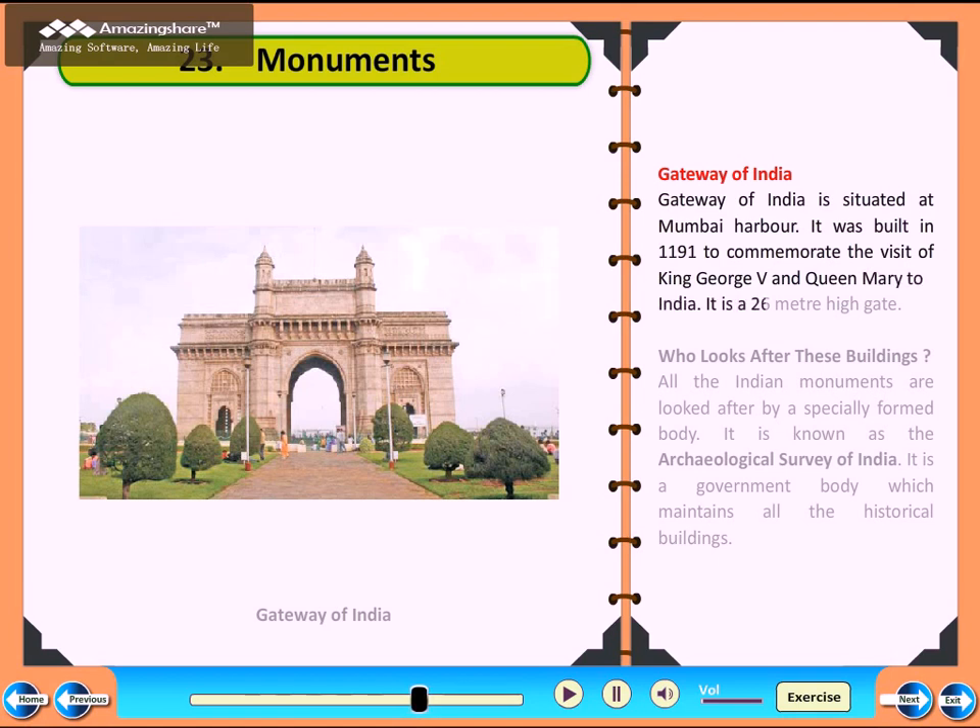India is a land of monuments. Shah Jahan built the Red Fort. Taj Mahal is one of the seven wonders of the world. Gateway of India is situated at Mumbai Harbour.